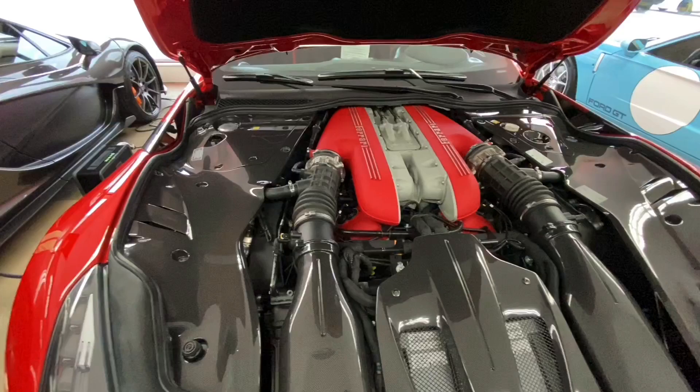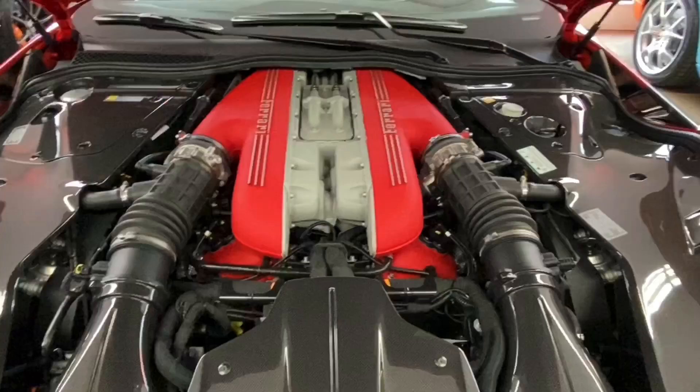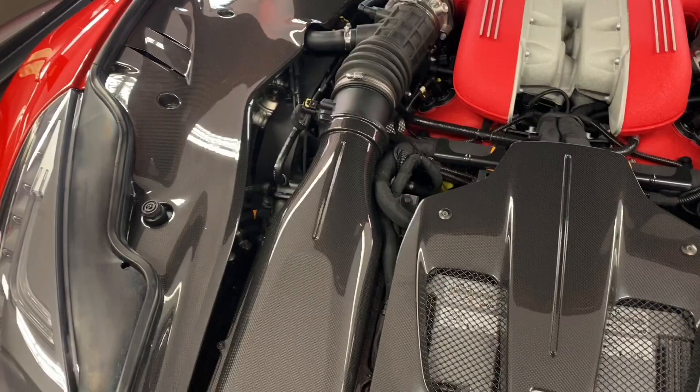We don't know what the A12 successor — as I'm going to call it for now — will be, but there's a lot of speculation that it will have a hybrid drivetrain, similar to what's found in the LaFerrari. But this engine is just an absolute masterpiece. It does 0-60 in 2.9 seconds, but really it's just the end of an era of old school V12s that makes this thing so important.